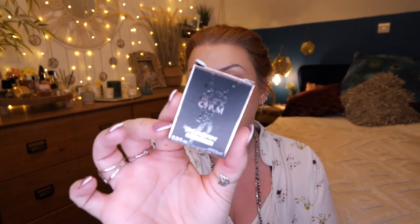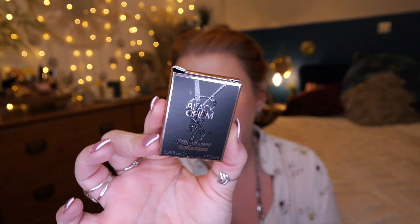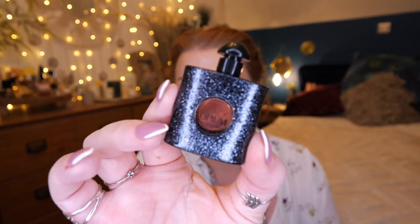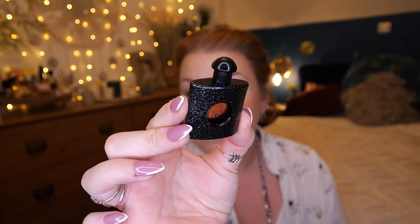Then we've got Yves Saint Laurent and this is Black Opium — 7.5ml. We've had this in other scent boxes before. Look at the bottle — absolutely beautiful. Now, my all-time favourite perfume is Yves Saint Laurent Libre — I love it. Although Black Opium is a nice perfume, it's a little bit on the sweet side for me.